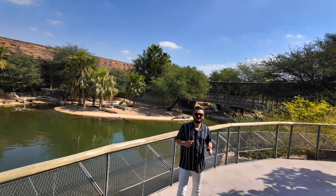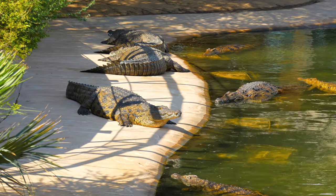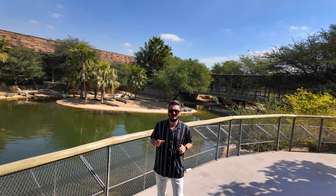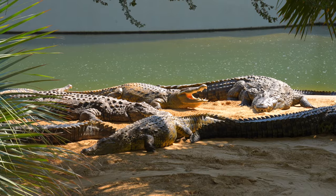Hello everyone and welcome to Dubai. Today we are taking you on another beautiful journey. Right now we are here at one of the most visited places in Dubai, which is called Dubai Crocodile Park. Without waiting long, let's start our video.